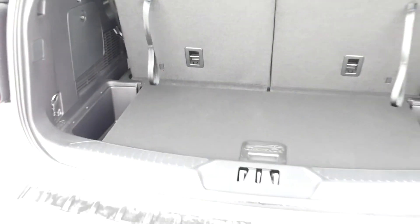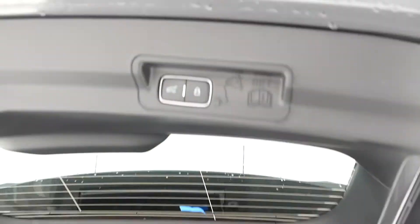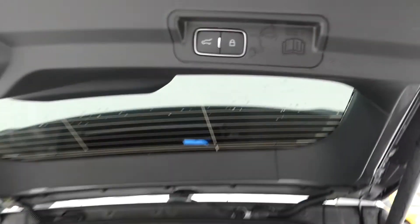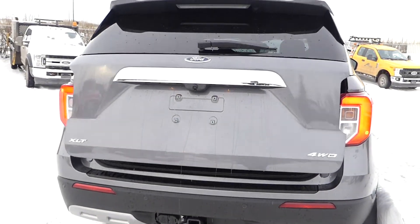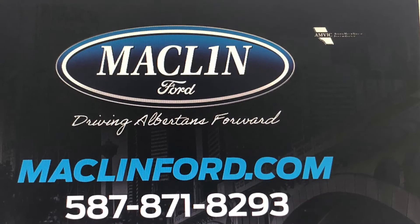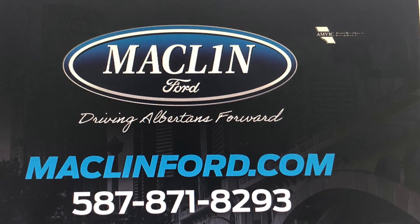Thanks for watching this video. There's a lot more to show you about this Ford Explorer than I can show you in this quick video, and we would love to show it to you in person. For more information or to book a test drive, go ahead and click that link below in the description. You get to choose whether you want to come visit us in person at our store, or if you want us to bring this Ford Explorer out to you at your Calgary area home or office for your test drive. Have yourself a fantastic day.